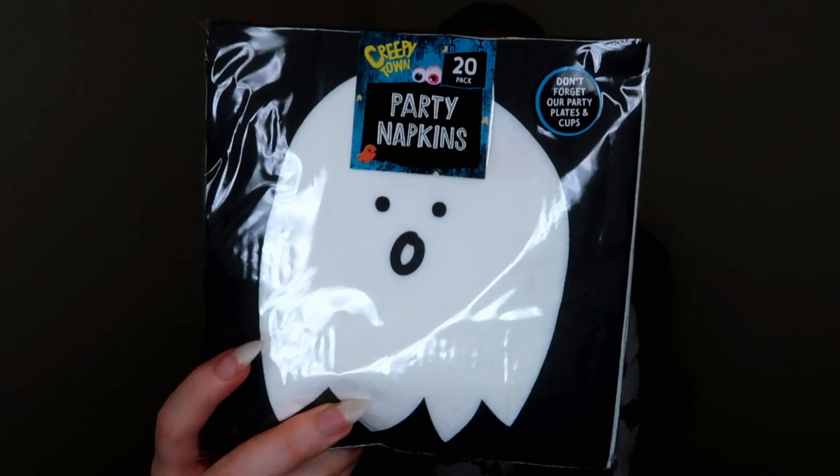And then finally, some napkins — just some Halloween party napkins. I couldn't resist them because they had a little ghost on them. You get 20 in there. It says 'don't forget our party plates and cups,' so I'm guessing there's a whole range, but I just saw the ghost and had to have them. That's actually everything I picked up in Poundland this time. I'm not sure if our Poundland is going to get more stock in — it is only a few days into the season and I do live in a very small town. I know last year they had more clothing items, so maybe there's more to come, but for now I'm pretty happy with these little goodies.